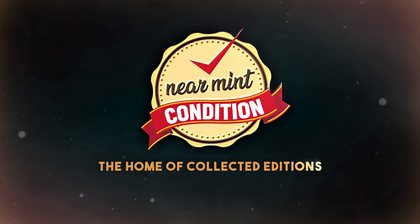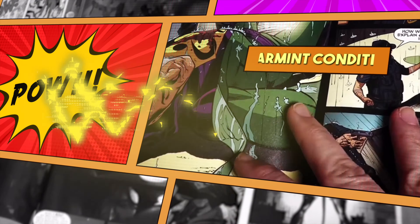What in the world could X-Men: The Hidden Years be? And when does it take place in the reading order of X-Men? Well, this is the uncanny Omar from Near Mint Condition, the home of Collected Editions, and I hope to answer those questions for you as we take an advanced look at your very first Omnibus in 2024.